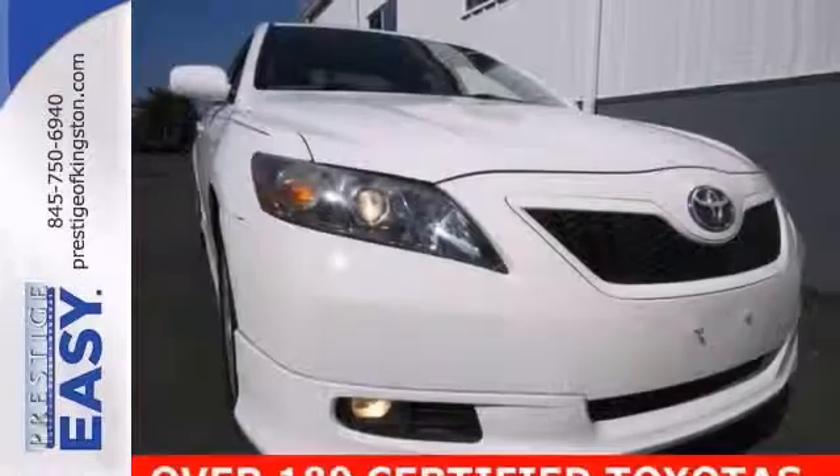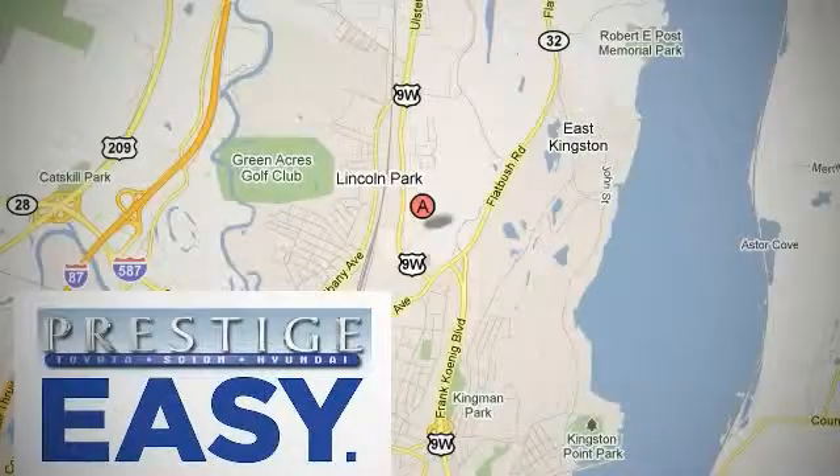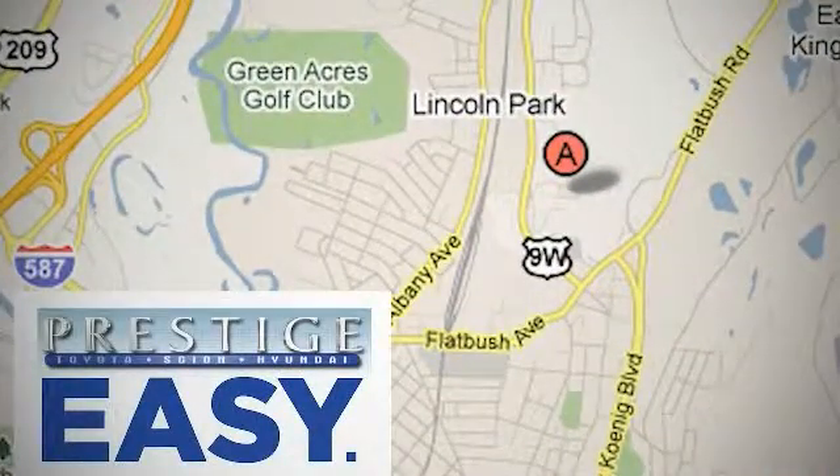Come on out, take it for a test drive. At Prestige, we have the widest selection of new and pre-owned vehicles in the Kingston area. We're conveniently located at 756 East Chester Street Bypass in Kingston, New York.